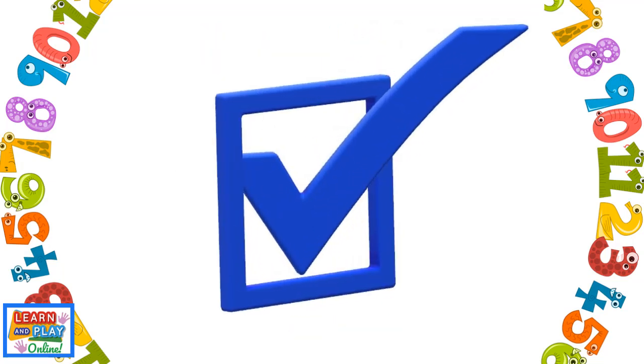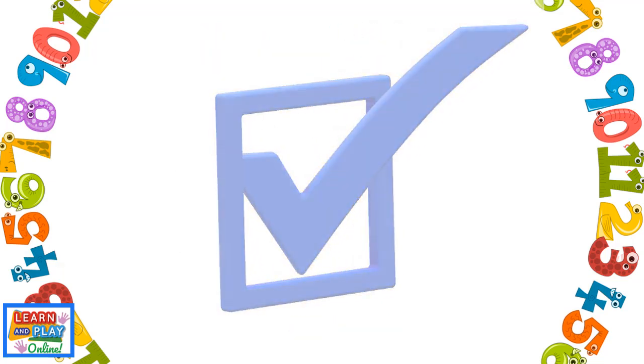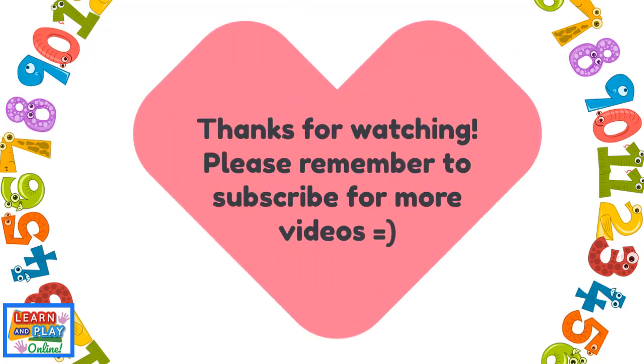Awesome work! Thanks for watching! Please remember to subscribe for more videos!